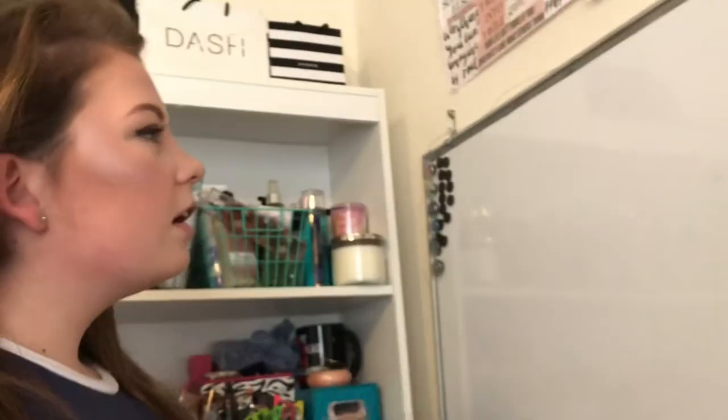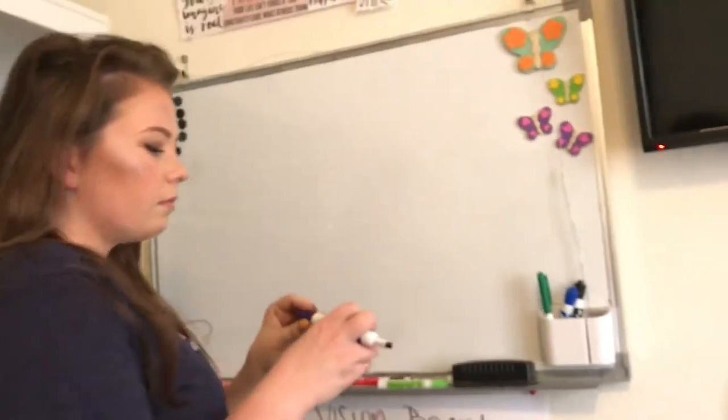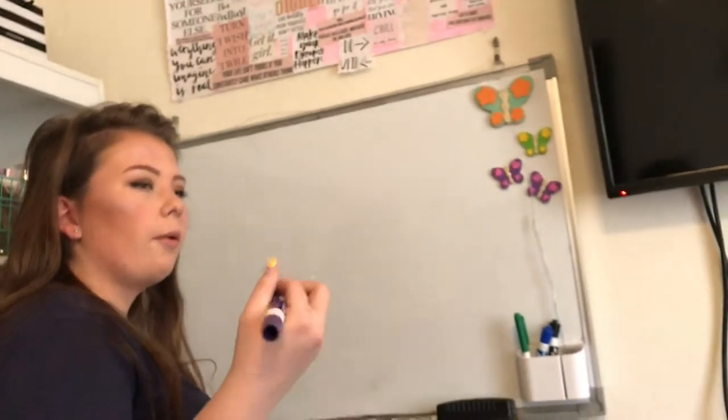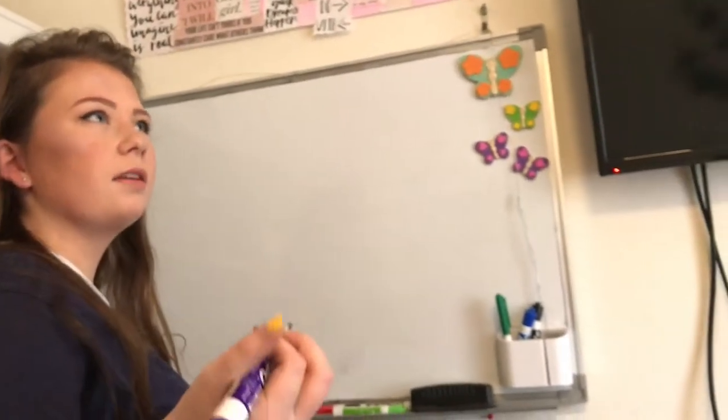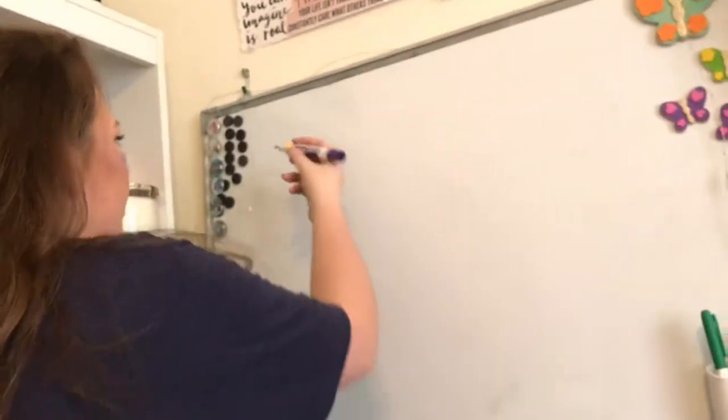Over here is my whiteboard. I like to draw on here and write out my plans and to-do lists for the day. If I have a lot of stuff to do, I'll write it all out.